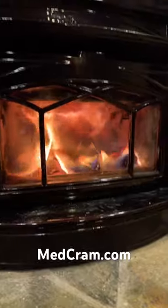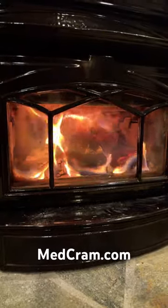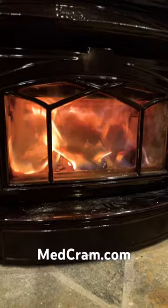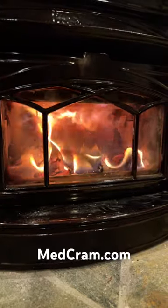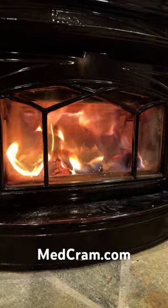Maybe there were a few drops, but another place where you can get a lot of infrared light is from a fireplace. This is where I like to get my near-infrared light in the winter after the sun goes down.